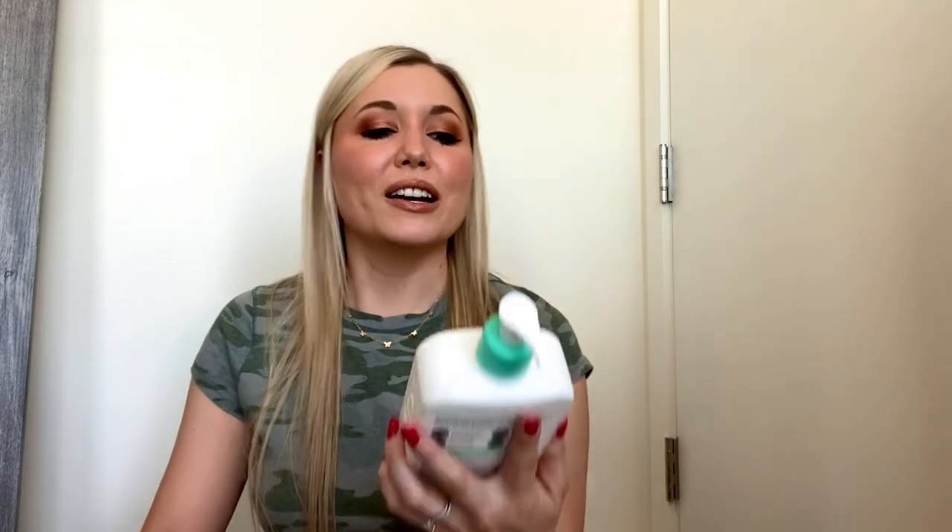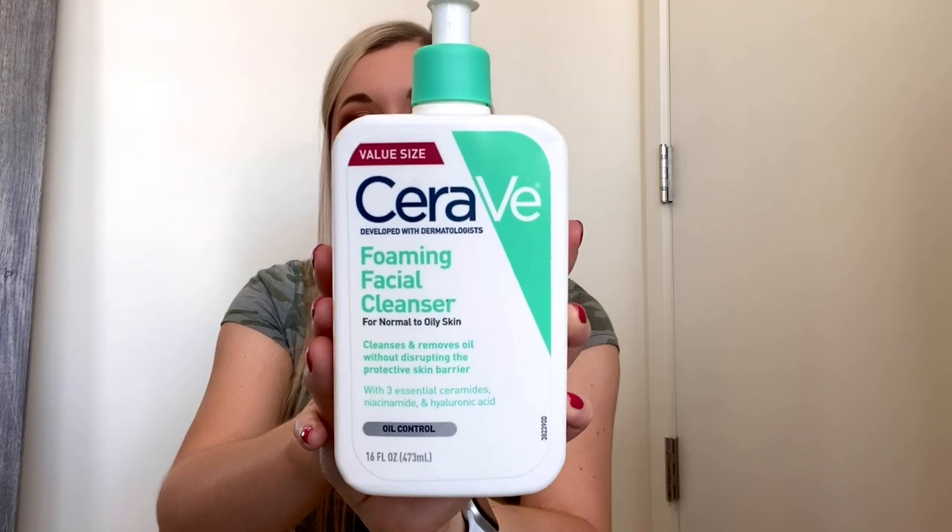Speaking of CeraVe, I have another CeraVe product — the Value Size Foaming Facial Cleanser for normal to oily skin. This comes out like a gel and foams up as you rub it into your face. It's really gentle, fragrance-free, all the same things. I use this every single morning right when I wake up. It takes off all oils and anything on your face without making it feel squeaky clean. I'm also using the hydrating version right now to compare — that one comes out almost like a lightweight lotion and leaves your face a little more hydrated but doesn't foam up the same way. Between the two, I think I like this one better, but if you have very dry skin I'd use the hydrating one. This is a great, gentle daily cleanser and it lasted a long time — 16 fluid ounces.